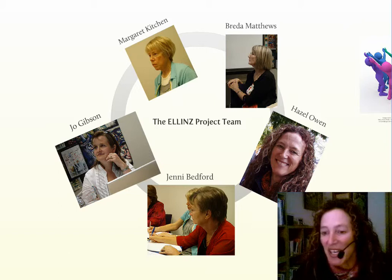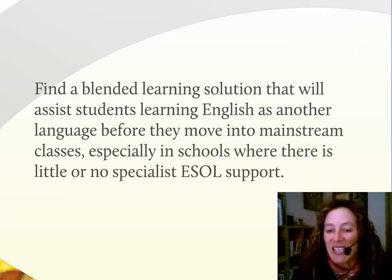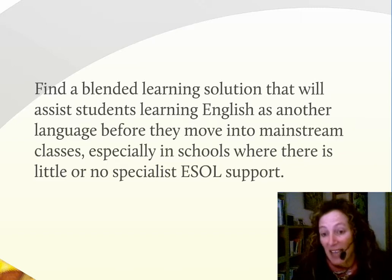It's a bit of a mouthful, so we call it the ELLiN Blended Learning Programme. The ELLiN team was made up of ESOL discipline experts as well as ICT enhanced learning and teaching consultants. The reason it came about was the Ministry of Education identified a need for students, especially those newly migrating to New Zealand, who had a foundation English language and possibly literacy level and needed to go into mainstream classes but couldn't.